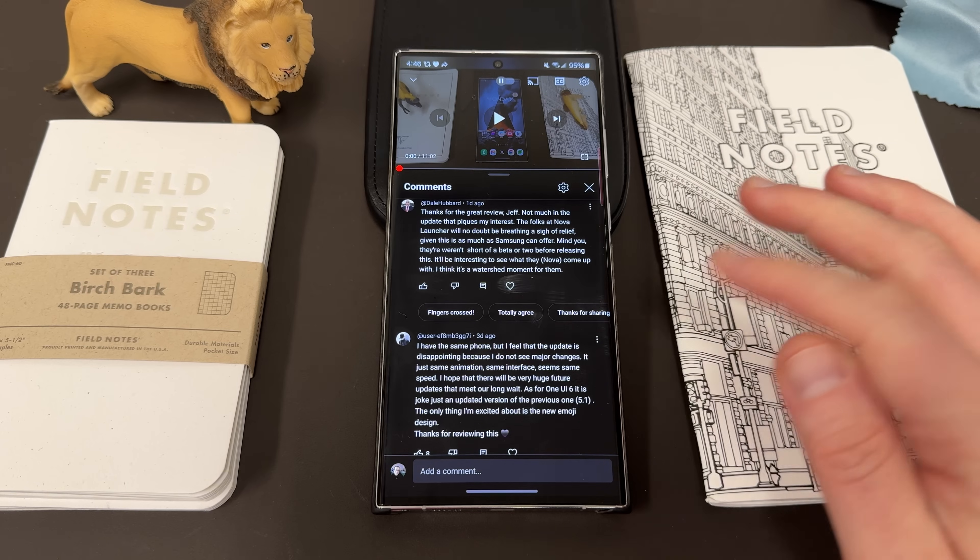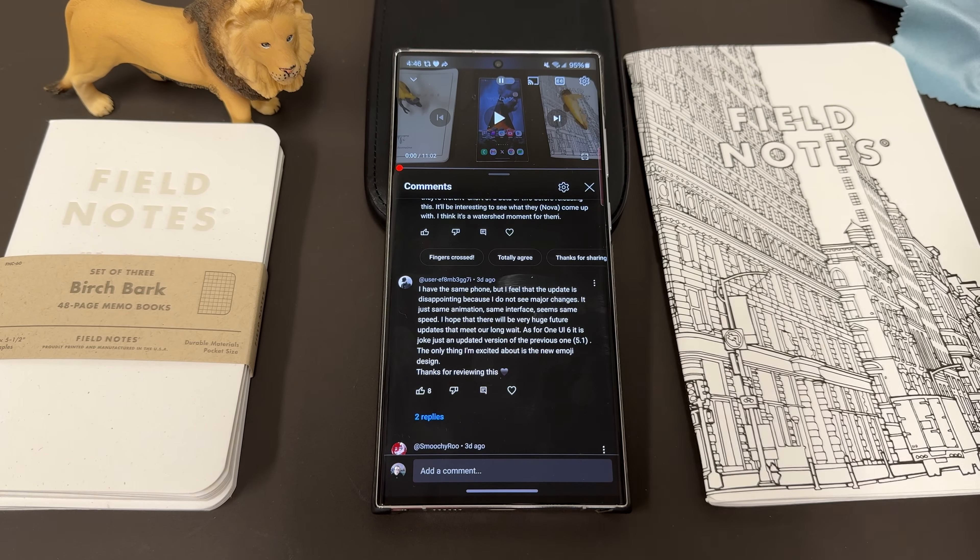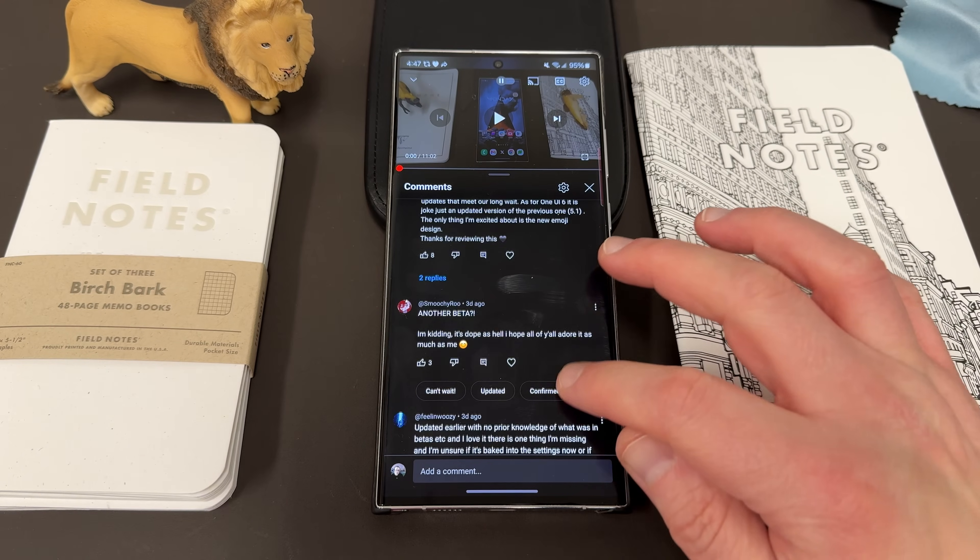You can't expect huge changes every year, and a lot of the big changes they implement are coming in things like Good Lock and other places, especially if you're an enthusiast. My personal opinion is I think the update is pretty good. The animations are quite a large improvement if you actually use it and compare it to One UI 5.1.